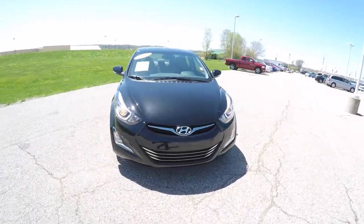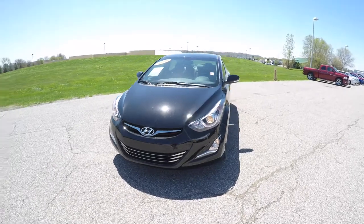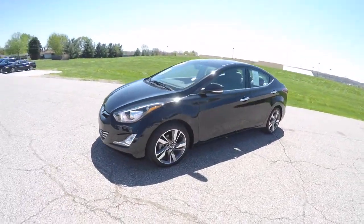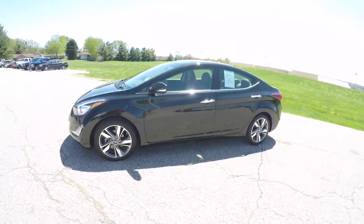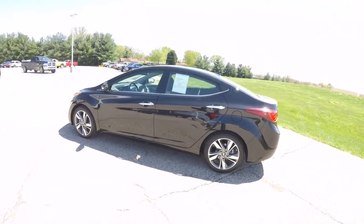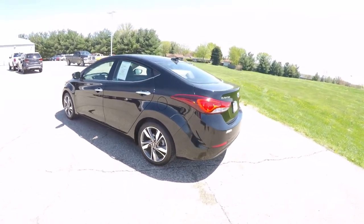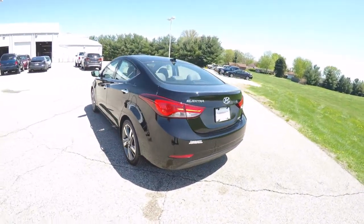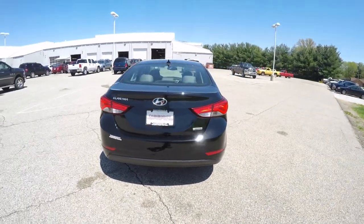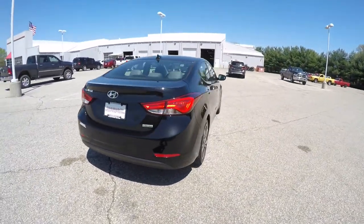Hello everyone. Today we're going to take a quick walk around look at this very nicely equipped 2014 Hyundai Elantra Limited. This Elantra is in Phantom Black. It has a gray perforated leather interior. It is front-wheel drive, powered by a 1.8-liter variable valve timing inline four-cylinder engine. It has a six-speed Shiftronic automatic transmission.